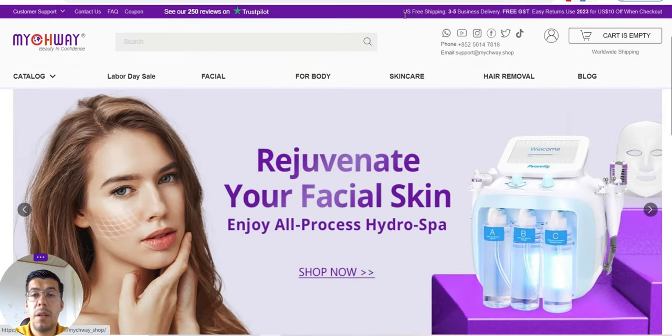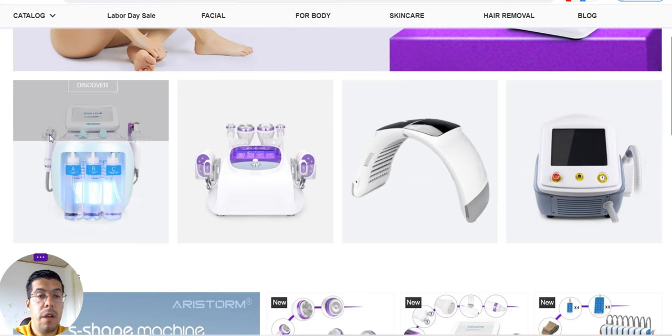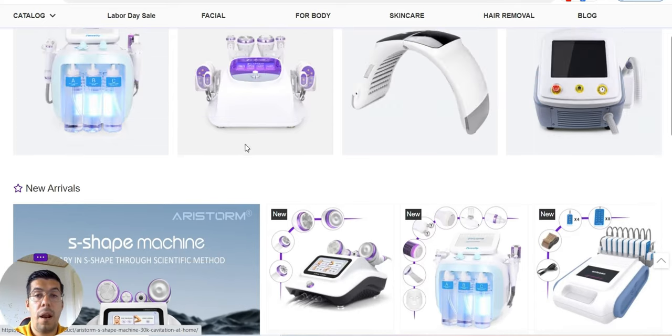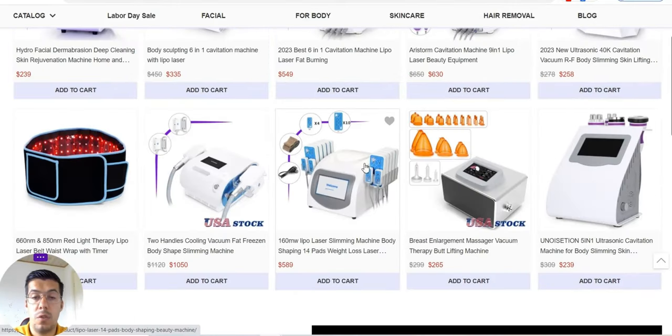They offer free shipping, three to five business days. That's very nice. Here you can see what tools they have. So if you are in healthcare, then maybe this is something you should consider.